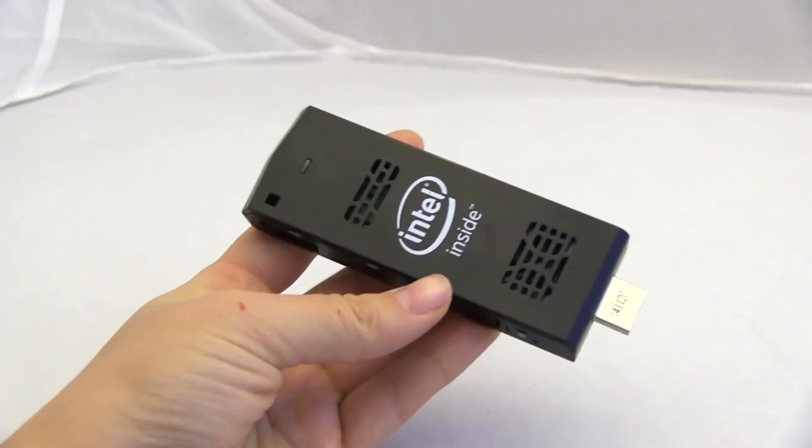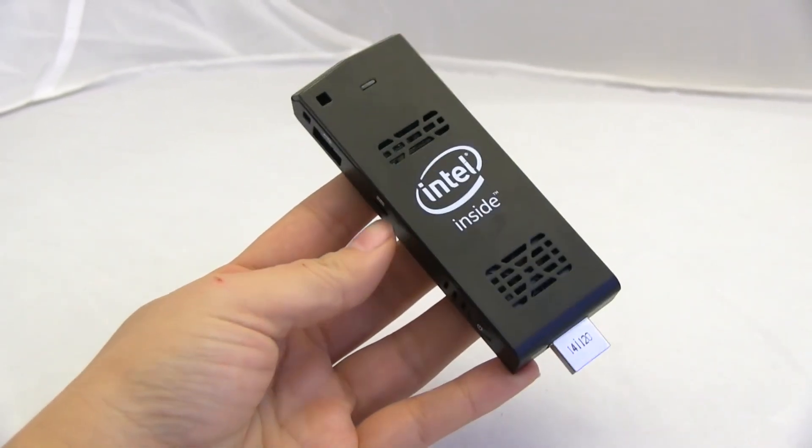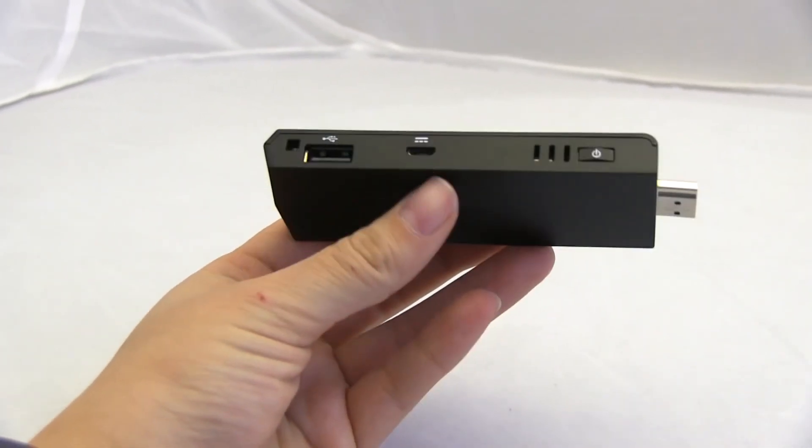Taking a look at the device, there's not much to it. It comes with a USB port, a micro SD card slot that's good up to 128GB, and comes with Wi-Fi and Bluetooth, though the Bluetooth doesn't have a very big range and isn't that reliable.